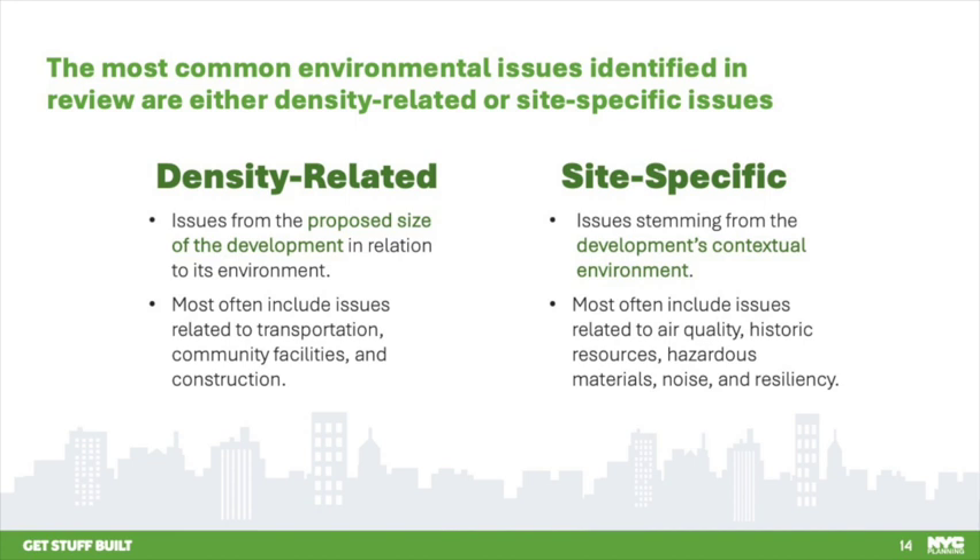To avoid projects with the potential for density-related significant adverse impacts, the size of projects eligible for the fast track had to be limited. Site-specific issues stem from the development's location or context, most often including issues related to air quality, historic resources, soil conditions, noise, and resiliency. These issues are typically addressed in the environmental review process by integrating e-designations, archaeological or architectural documentation and commitments, and all-electric energy consumption. These components enable projects to avoid impacts and receive negative declarations.